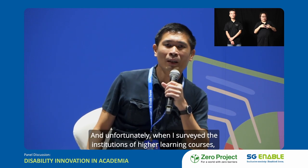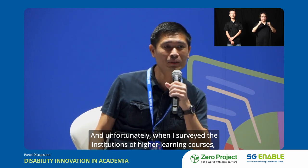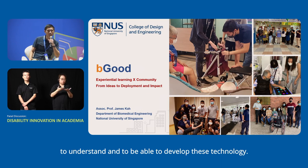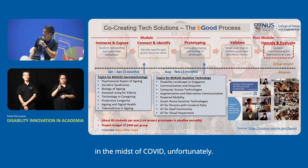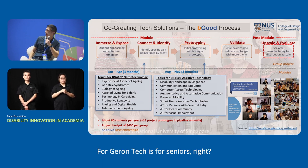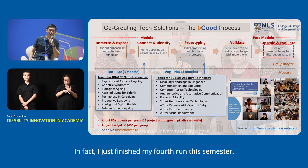When I surveyed institutions of higher learning, unfortunately there was not a single course in Singapore that trains engineers to understand and develop this technology. So I started two courses around 2020, in the midst of COVID — one in Gerontechnology and one in Assistive Technology for persons with disabilities. Geron Tech runs January to April, Assistive Tech runs August to November. I just finished my fourth run this semester.